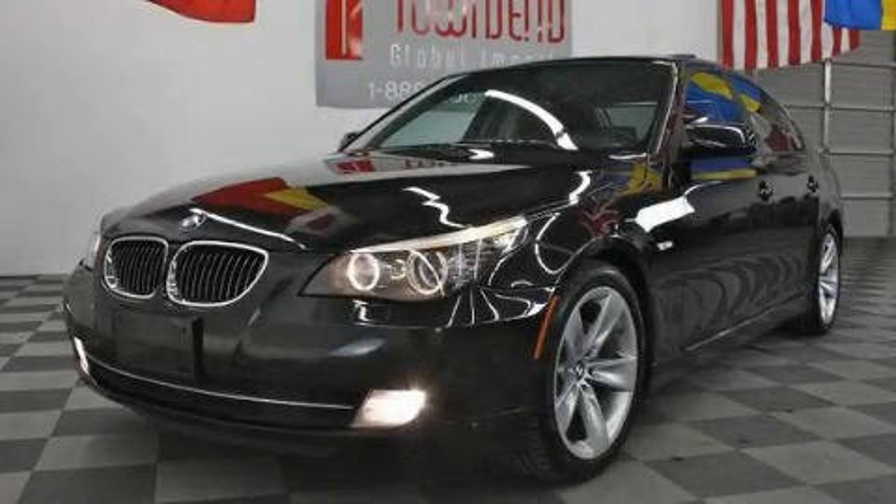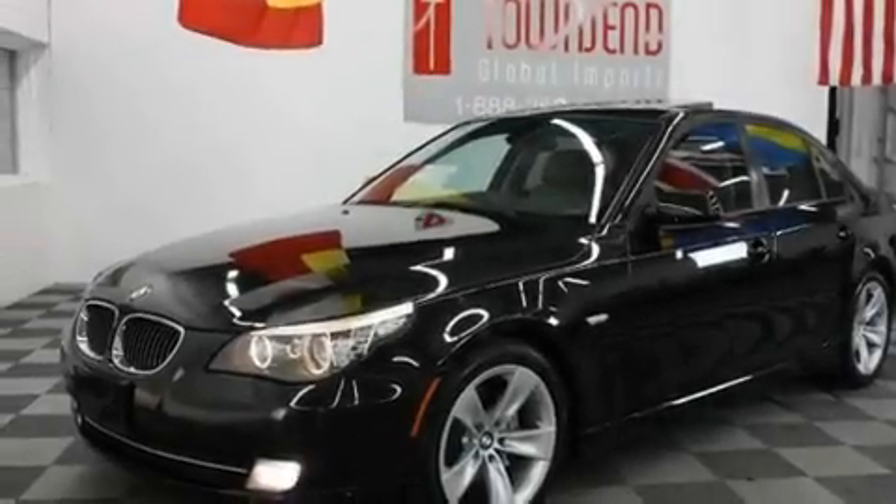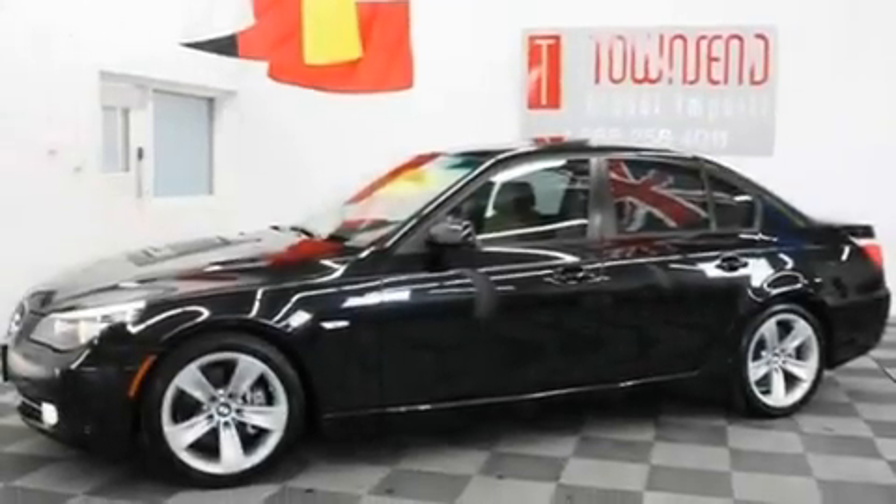This is a 2008 BMW 528, a drive in shape that provides endless luxury. It has a 3.0-liter six-cylinder engine and an automatic transmission.